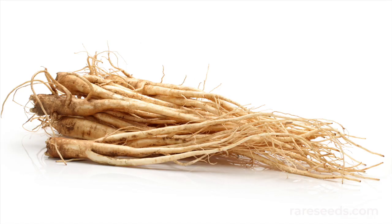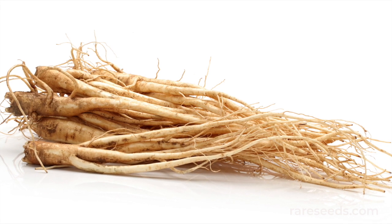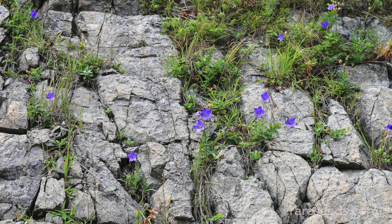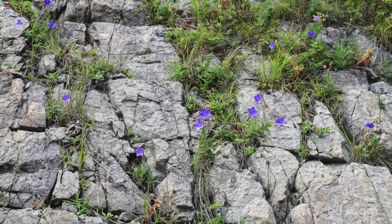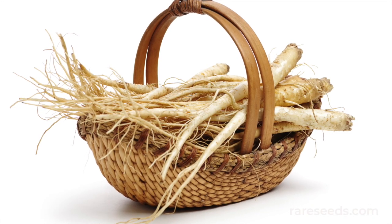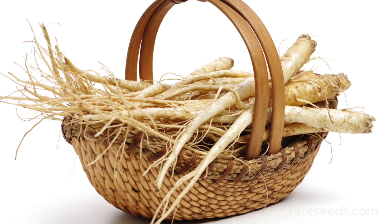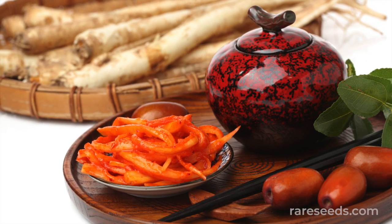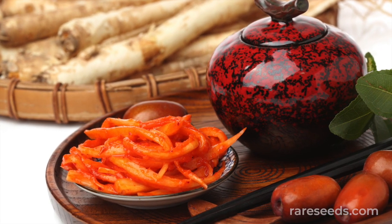Balloon flower is well known as a reliable and breathtaking perennial ornamental, but the root is also highly revered as a medicinal edible. In its native range, locals foraged the wild roots from hillsides and grasslands. It's more commonly cultivated today, and balloon flower roots can be found in markets across Asia. The long tap root is considered a delicacy in Korea, where it's called doraji.